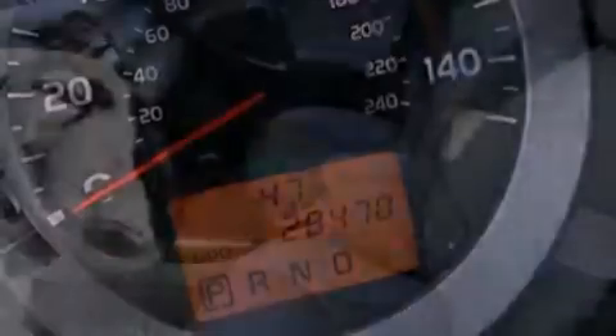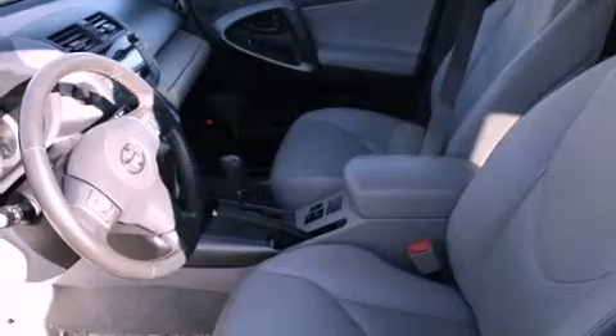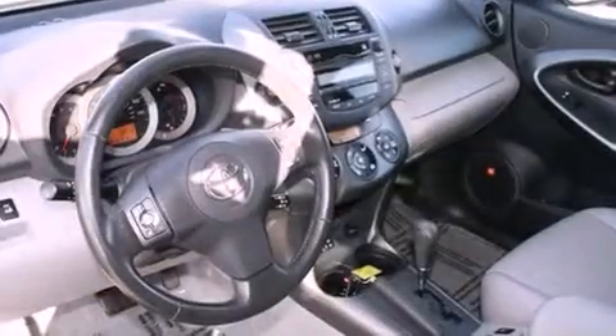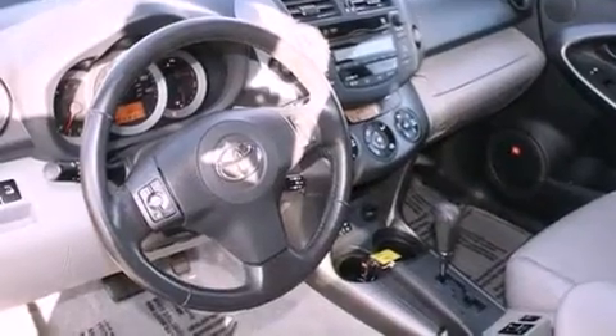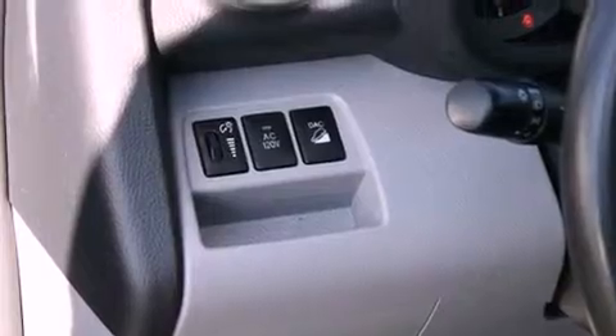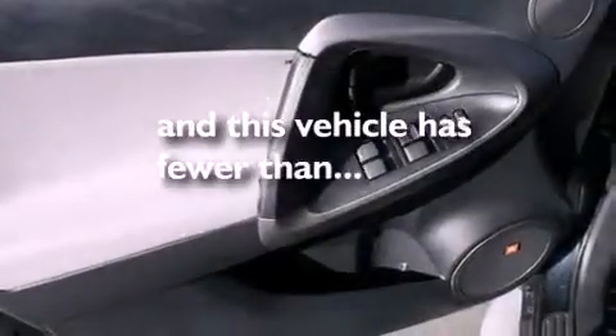Features include a split folding rear seat, cruise control, a rear window defroster, a CD player, a passenger side vanity mirror, a traction control system, an anti-lock braking system, side impact airbags, a keyless entry system, and this vehicle has fewer than 29,000 miles on the odometer.